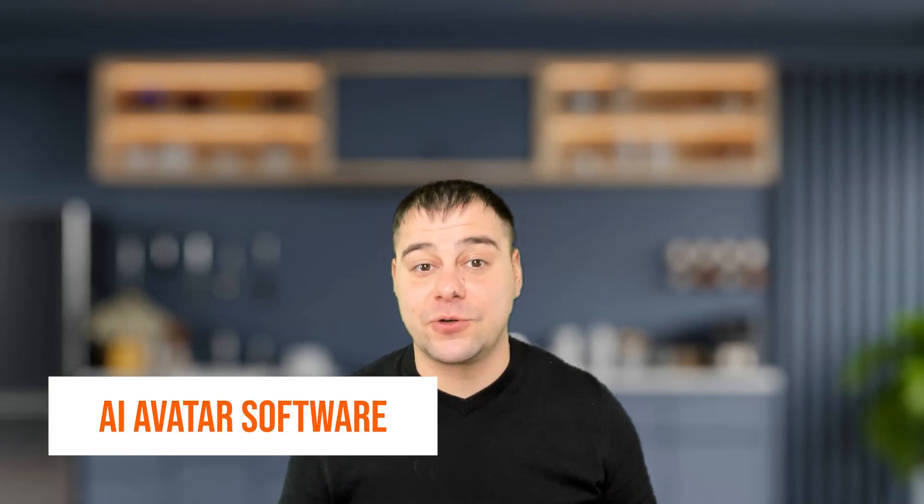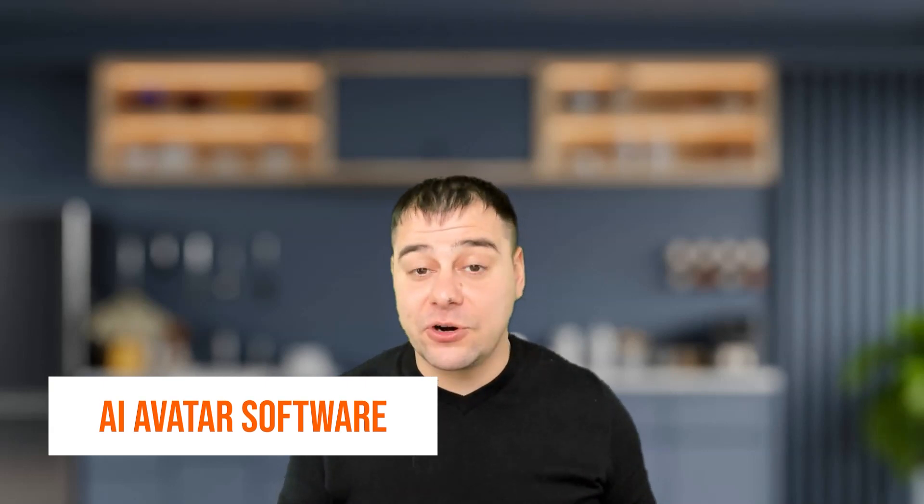Hi guys and welcome! It's time to take control of your earning potential and discover new opportunities for success. AI Avatar is the key to make it happen. This innovative technology is changing the face of online entrepreneurship, providing many incredible opportunities for those ready to take advantage of them. With AI Avatar by your side, you'll have everything you need to build the life of your dreams. Join us today and start making money with AI Avatar.